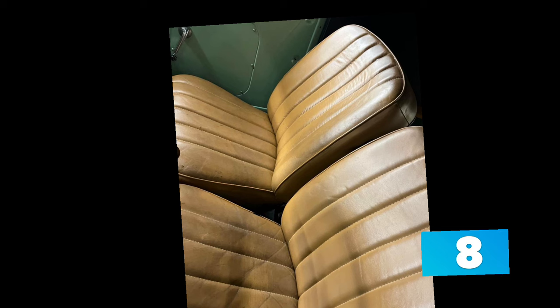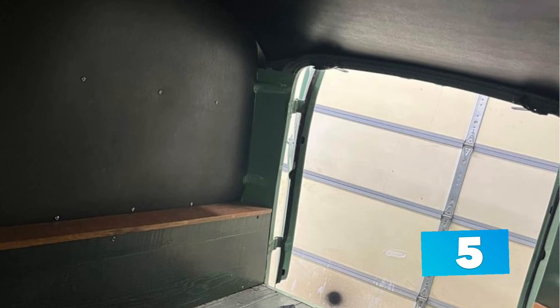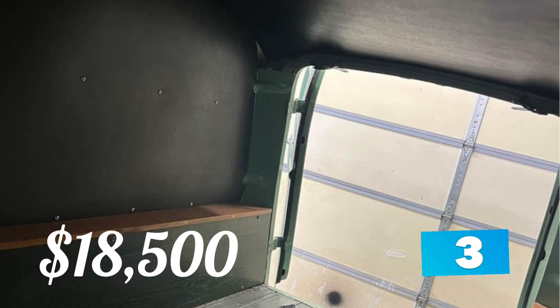This truck is for sale by a dealership and they will take trades, asking $18,500 or best offer.